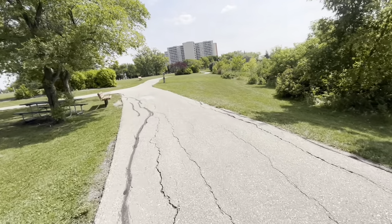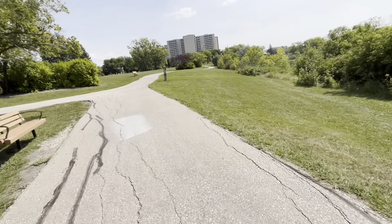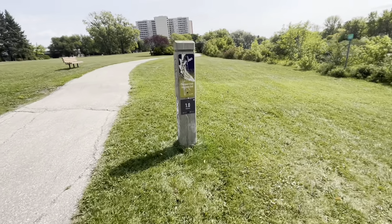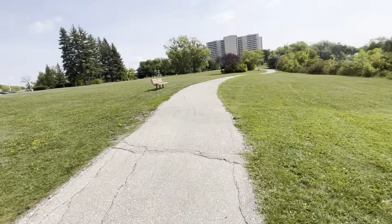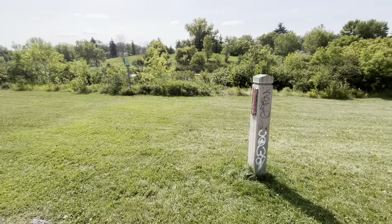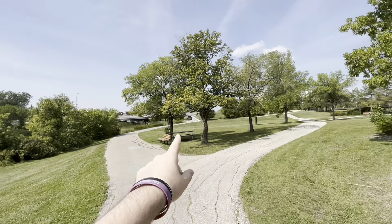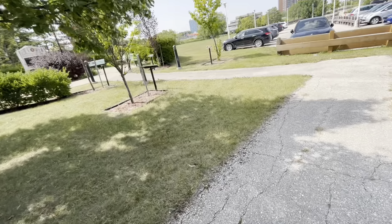We'll walk up to that post and see how long we've been walking for. According to this, we've been walking for one kilometer. I don't think that's accurate — maybe it's just talking about this section. We still got all this way to go. That's where we came from.